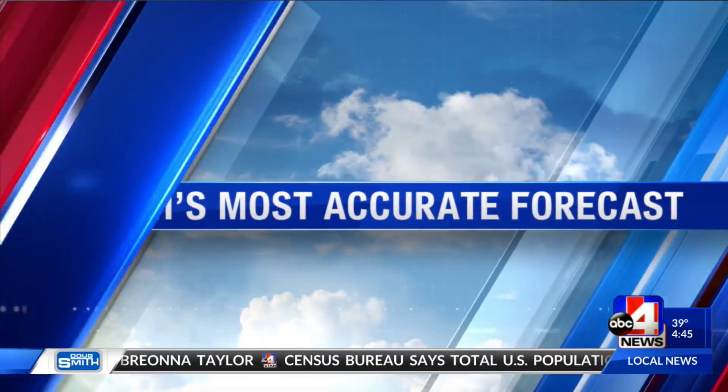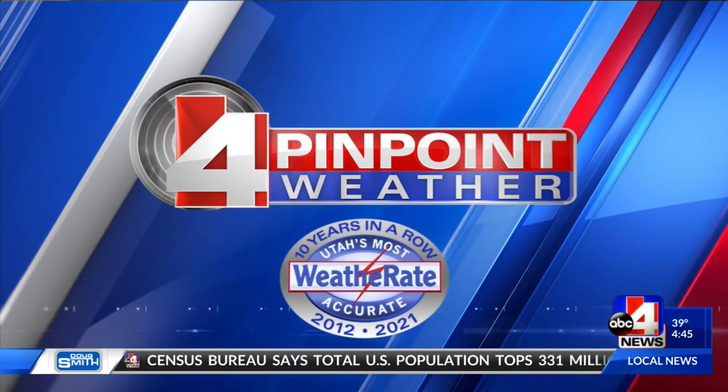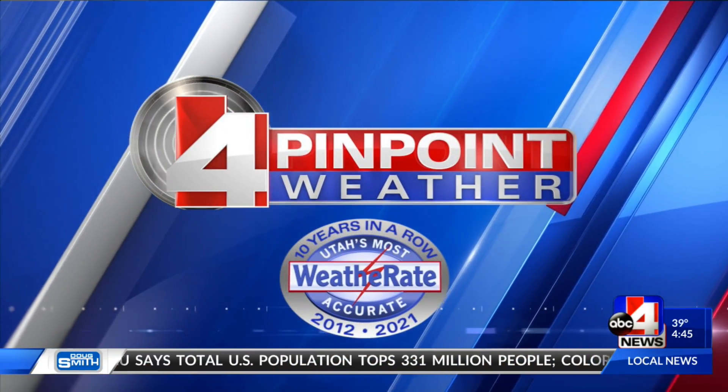Now for Utah's most accurate forecast with Cesar Carnejo, weather rate certified 10 years in a row.